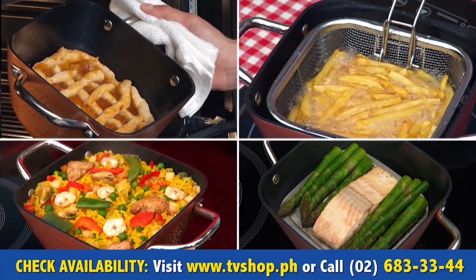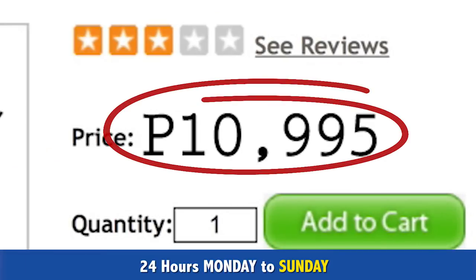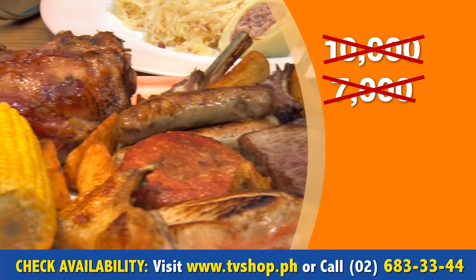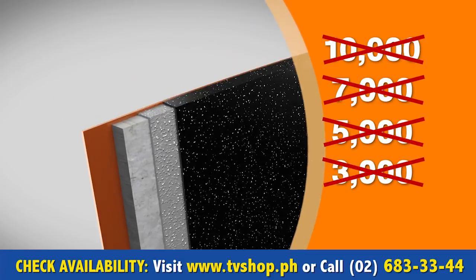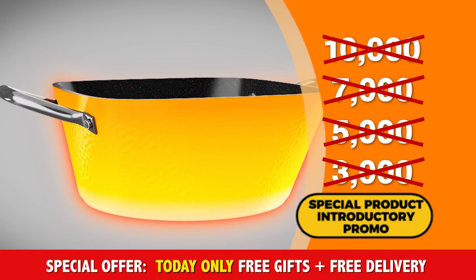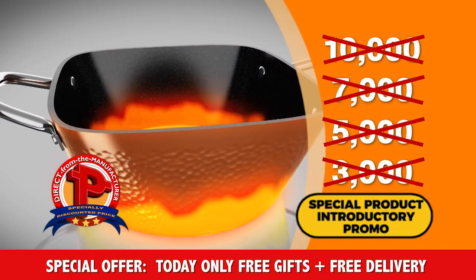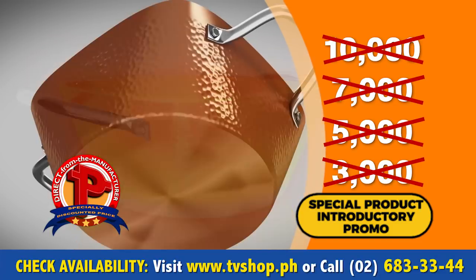The Single Pan can do almost anything. Similar products can sell for over 10,000 pesos. But here today, you won't pay anywhere close to that. You won't pay 10,000 — not even 7,000, not 5,000. And hey, you won't even pay 3,000 pesos. Because today, as part of our special product introductory promo, you'll receive this whole entire offer for an unbelievably low, direct from the manufacturer's specially discounted price, and we're passing that discount directly on to you.